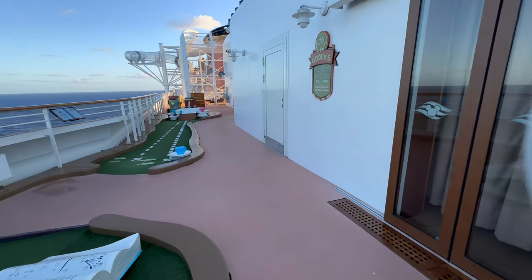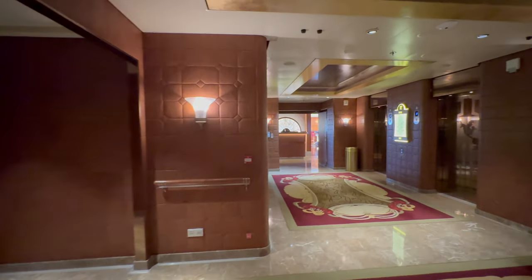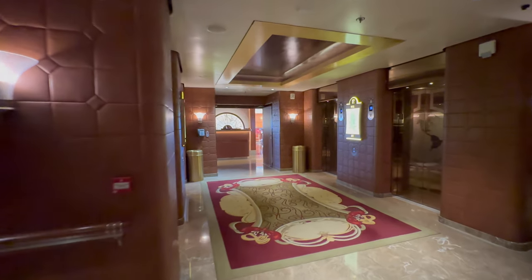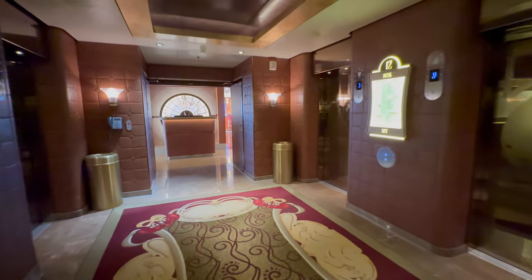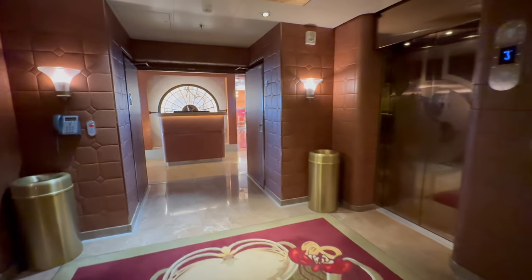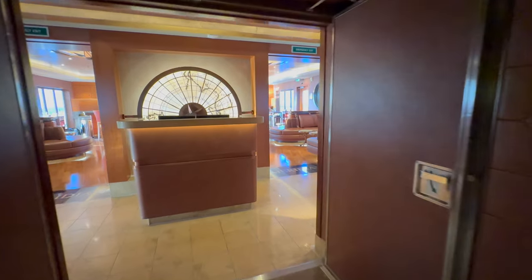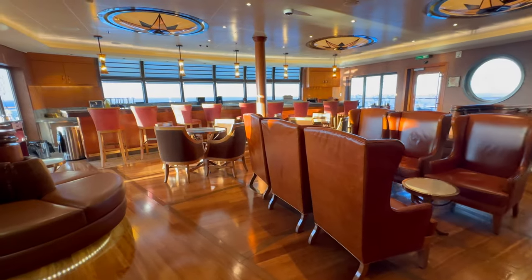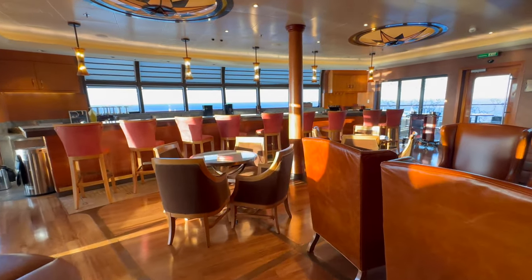The virtual sports simulators are also on this deck. We are now at the back of the ship and from here you can take the stairs down to the adult-only specialty restaurants Palo and Remy, located on deck 12. You are instantly made aware that you are in an adult area as the theming takes on a more sophisticated air and the decor is more to an adult's taste. Meridian is an adult-only bar situated between the two restaurants, and it was here that we started a tour of the ship on a sea day titled Art of the Theme.